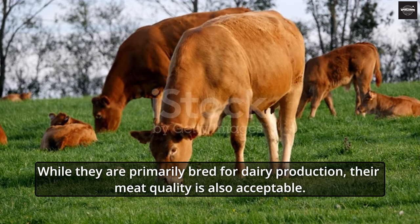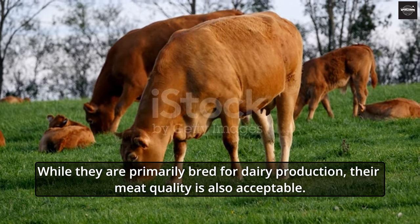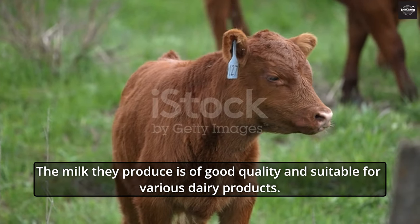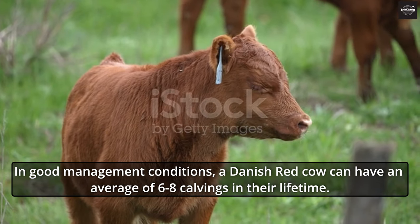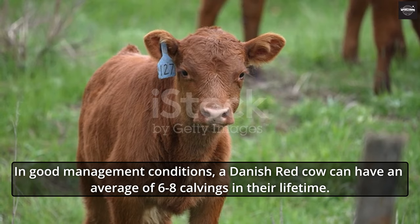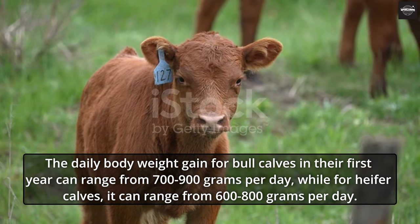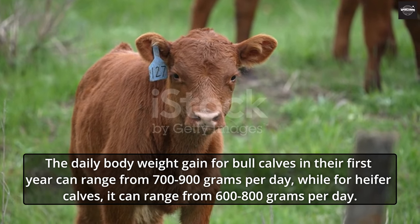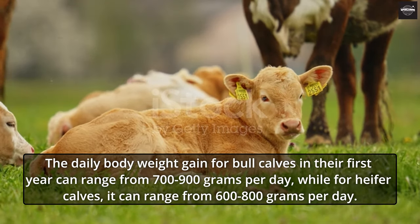While they are primarily bred for dairy production, their meat quality is also acceptable. The milk they produce is of good quality and suitable for various dairy products. In good management conditions, a Danish Red Cow can have an average of 6 to 8 calvings in their lifetime. The daily body weight gain for bull calves in their first year can range from 700 to 900 grams per day, while for heifer calves, it can range from 600 to 800 grams per day.